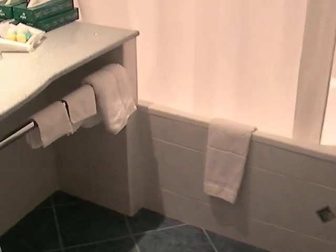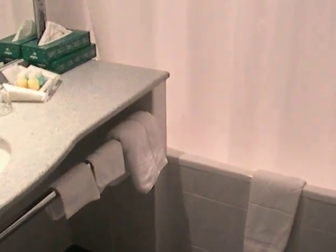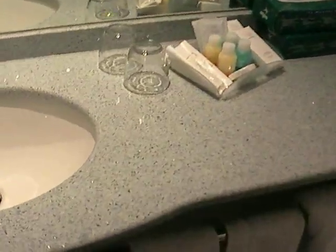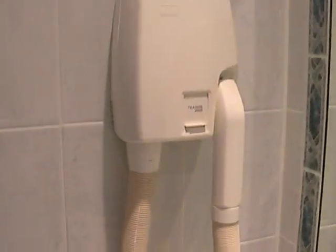This is the bathroom, with a nice bath, bathtub, and a sink. Hair dryer and towels also included.